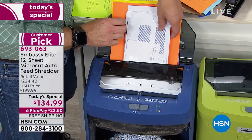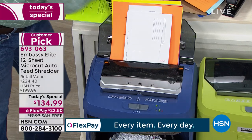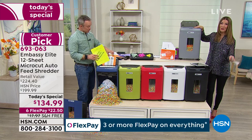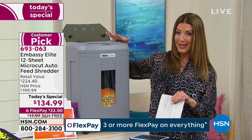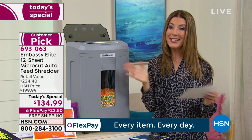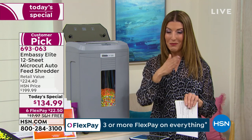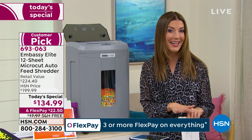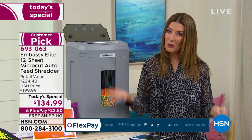If you wait until tomorrow, you're going to spend $199 on this exact same offer. Today we give you nearly $100 off retail, $65 off our regular price, with flex pay. You've got six months to pay interest-free, exclusive colors, free shipping and handling, and really no risk to you. If you don't love it, return it. We're so sure you're going to love Embassy — it is our top-rated customer pick shredder brand.